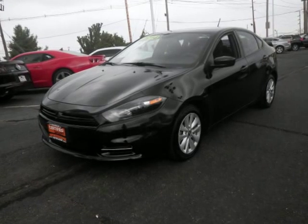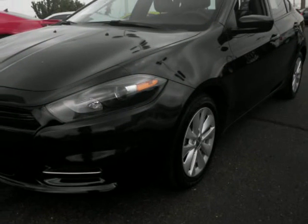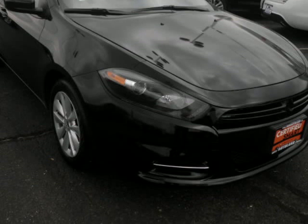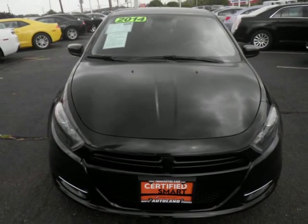We think you will love this pre-owned 2014 Dodge Dart 4-door sedan SXT, which has 14,477 miles. It comes fully equipped with 4-wheel disc brakes, 6 speakers, ABS brakes, and many other features. Please call us for a walk-around description of the vehicle or to schedule a test drive.